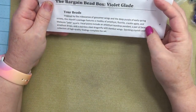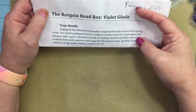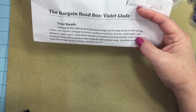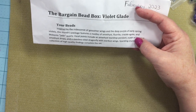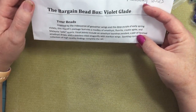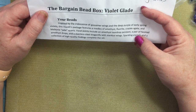It says: inspired by the iridescence of gossamer wings and the deep purple of early spring violets and crocuses. This month's package features a medley of amethyst, fluorite, crackle agate, and Malaysia jade. It's got — in quotation marks — 'quartz.' Focal points include an amethyst teardrop pendant. I really do like what I see so far.